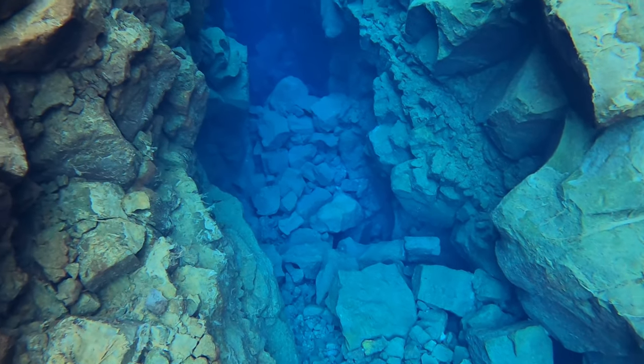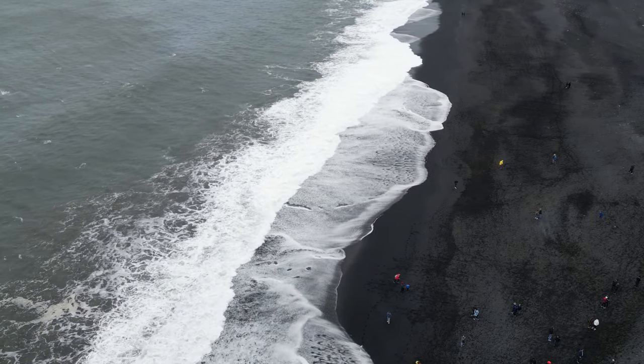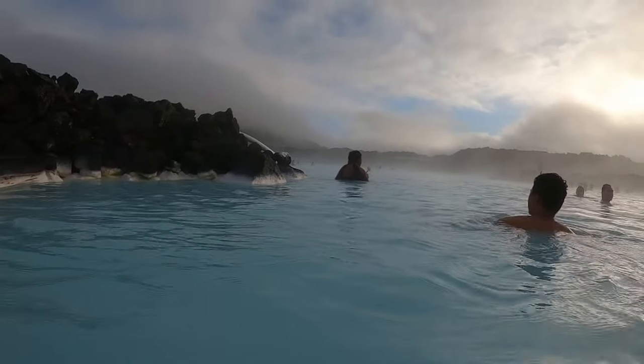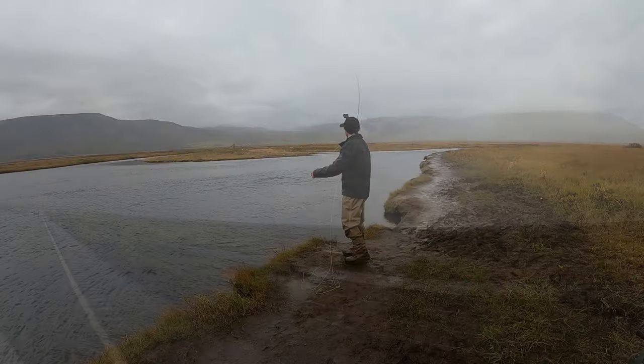Coming to Iceland, you can see the amazing views, the spectacular scenery, great people, and amazing food, but besides all that, we came here for one thing — one thing only — and that's the fishing.